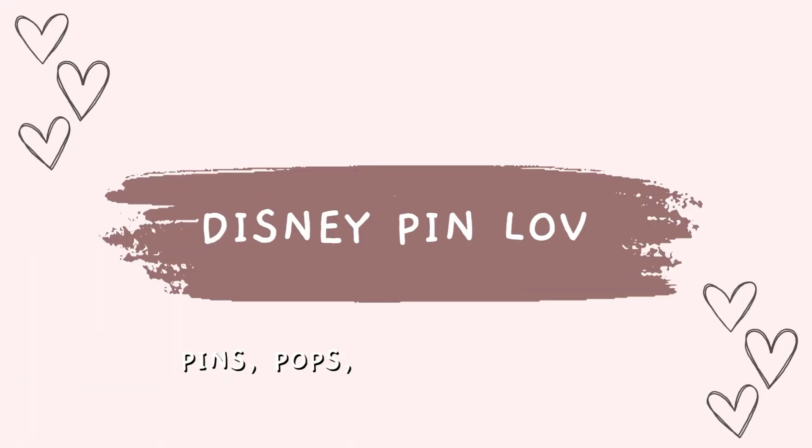Hello everybody and welcome back to our channel — or if you're new here, I'm Laura and I'm Ryan and we are Disney Pin Love. Today we have a fun little golden book haul for you guys. We have one box set that I got from Amazon and then plus four loose books, so we're just going to show you what we got.